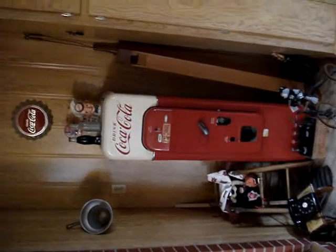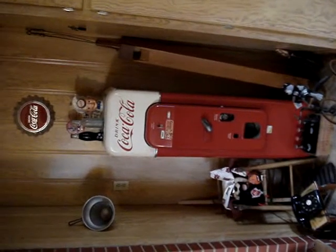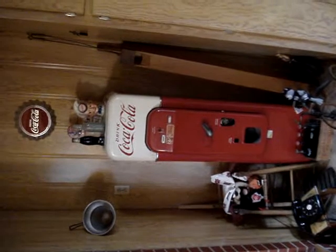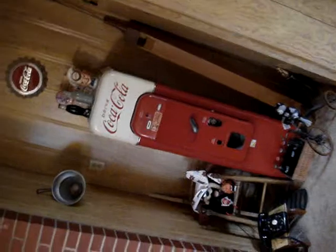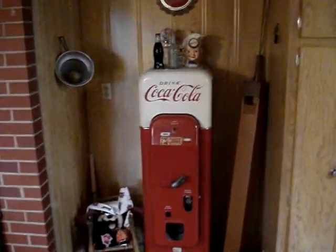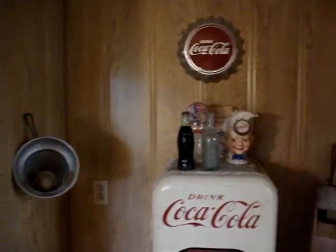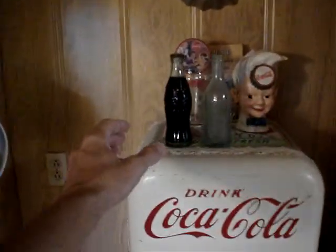Good morning everybody, it is September the 19th, 2009, and this is Tony B. A lot of you know I had this old antique Coke machine — it's a 1944 model, and it only holds the small Cokes. Those of you that are my age know what I'm talking about when I say a small Coke.